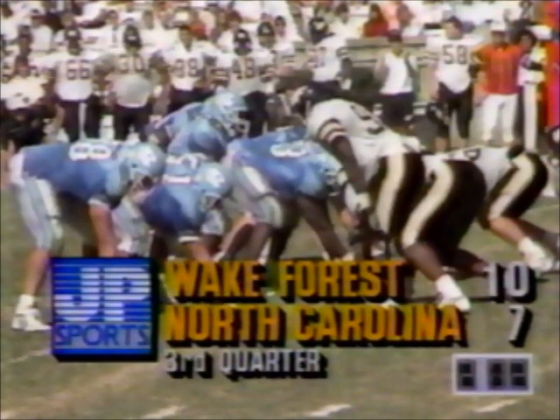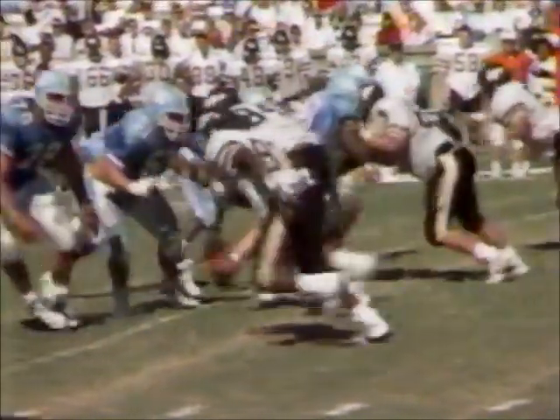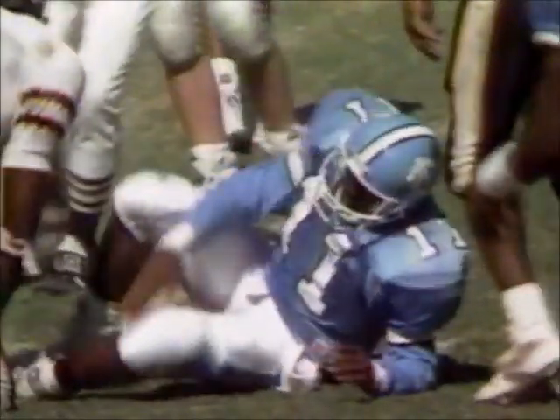Let's see if we can pick up where Chucky Burnett gets hurt. He fumbles the exchange from Carl Watts — has the wherewithal to pick it up and try and find some positive yardage. Right there it looked like his left knee got twisted when he landed as he went airborne.